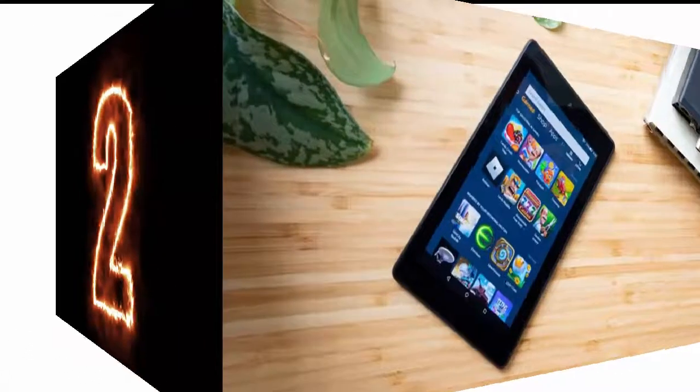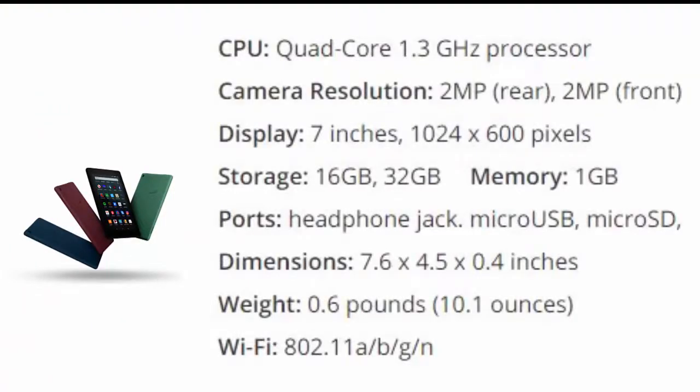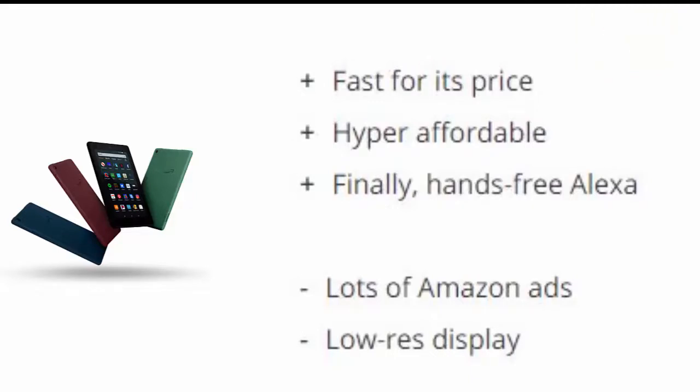Number two is the Amazon Fire 7. For a lot of customers, price makes the big difference. The most recent iteration of Amazon's cheapest slate packs a snappy quad-core 1.3GHz processor, which helps you navigate apps and browse the web faster than you'd expect from a tablet this cheap, retailing at $50.